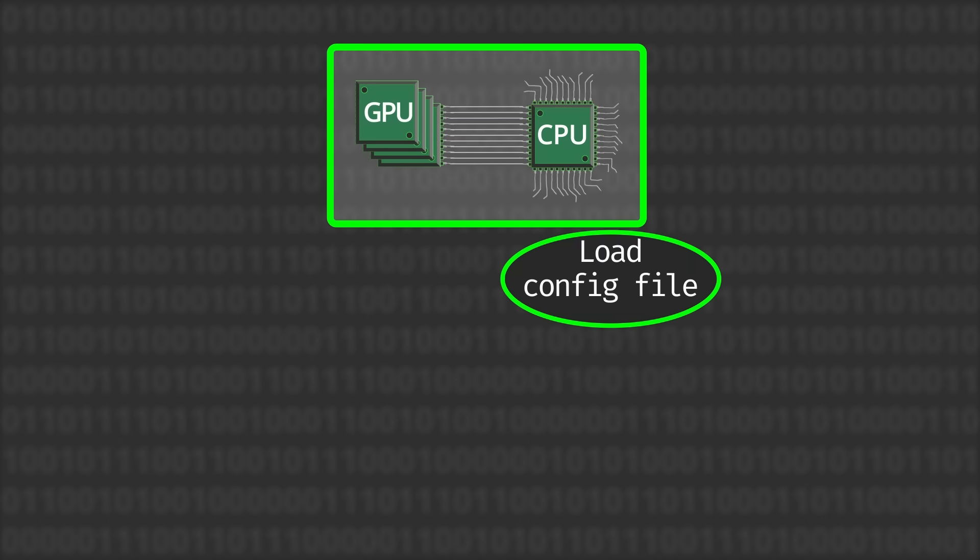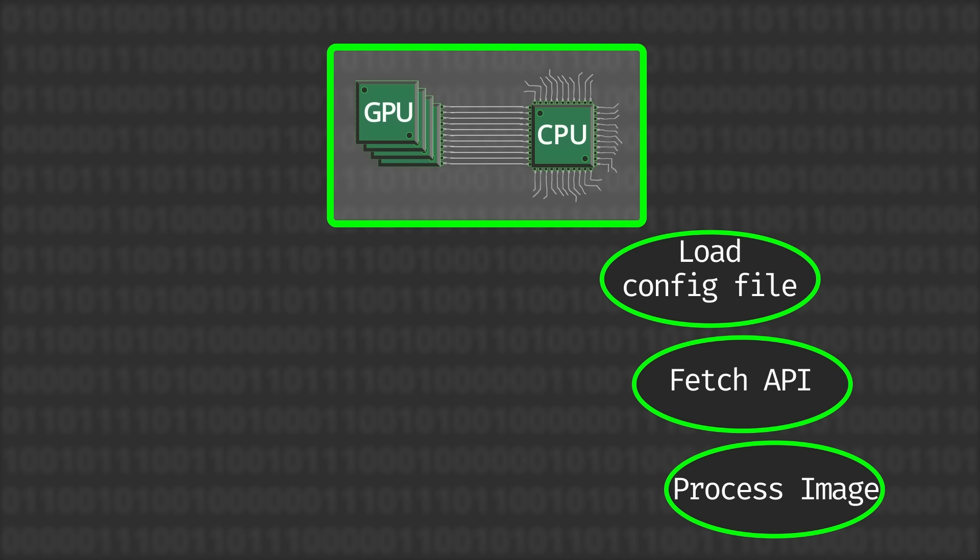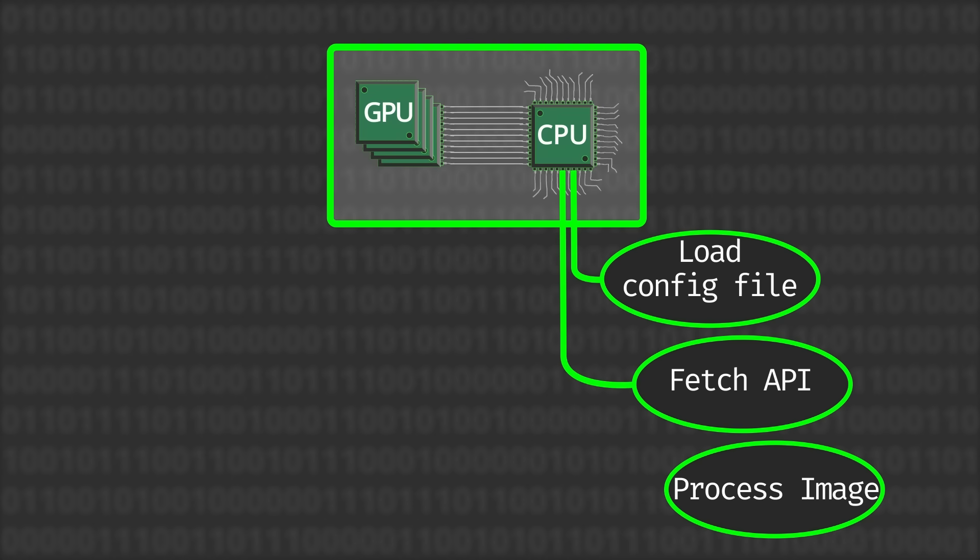Then you're going to fetch an API from the internet, and then you're going to do some image processing. CUDA lets you say: I'm going to have the CPU load the file, I'm going to have the API fetched from the CPU because it's connected to the internet, I'm going to do the image processing on the GPU. And you can literally just tell it: this instruction goes here, that instruction goes there. It doesn't do it for you automatically — CUDA doesn't know what you're trying to do. You know best. We just give you the tools to make it all look like one program and send things in the direction you need.